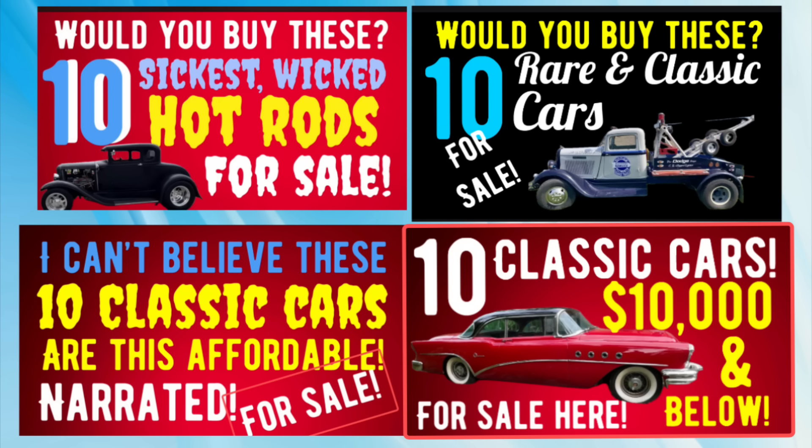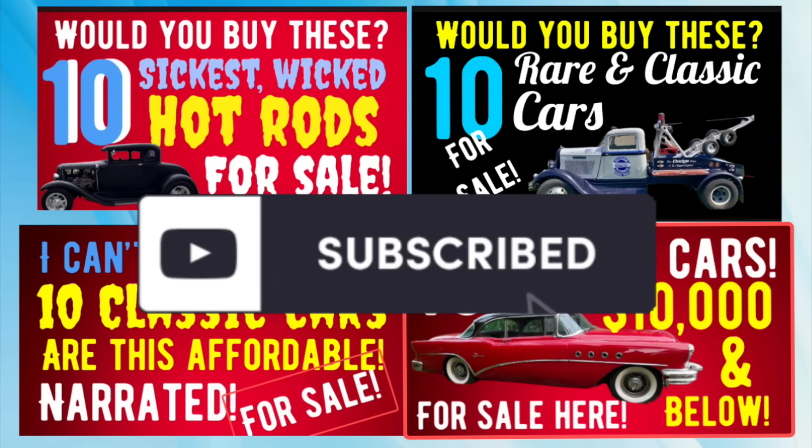If you don't find your dream car or truck in this video, check out the other four videos I dropped in the last week or so — there are still a lot of great cars for sale in those. Also, if you haven't done so yet, please like, subscribe, and share. It won't cost you a dime, but it will help this little channel to grow.